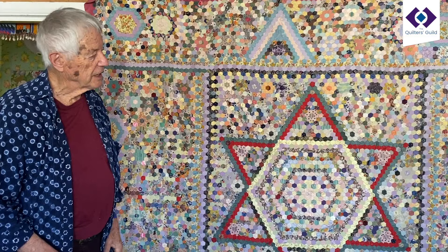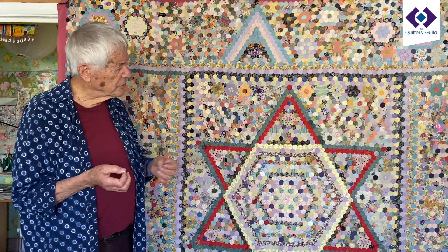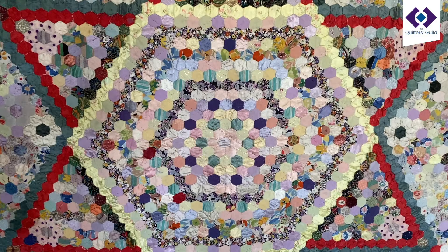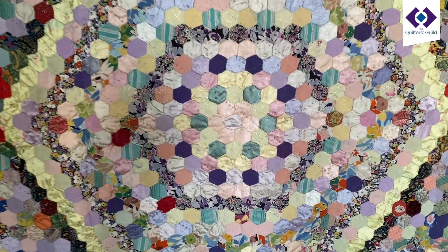But it is just a wonderful example of a scrappy quilt, which I love, that has a beautiful aesthetic and really, really lovely high pastels among a lot of more neutral kind of stories. And where was it bought?